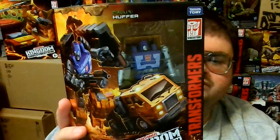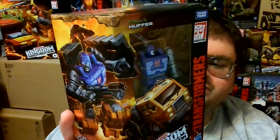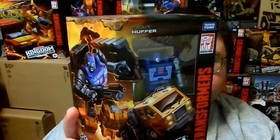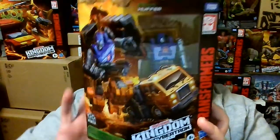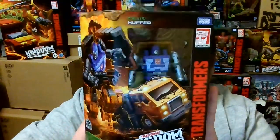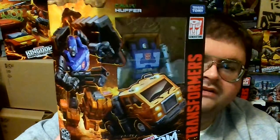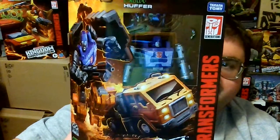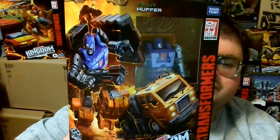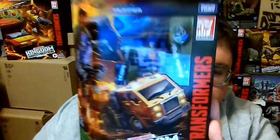In the first episode of the Transformers cartoon series, Huffer whined that the Autobots weren't built to be warriors like the Decepticons were. Because of that, a lot of Transformers fans over the years have written off Huffer as being a bit of a whiner. But if Huffer really is one of the least popular Transformers characters, for me it's just proof that the Transformers franchise has been a success, because there have been more Transformers characters that have been less popular than Huffer in recent years.